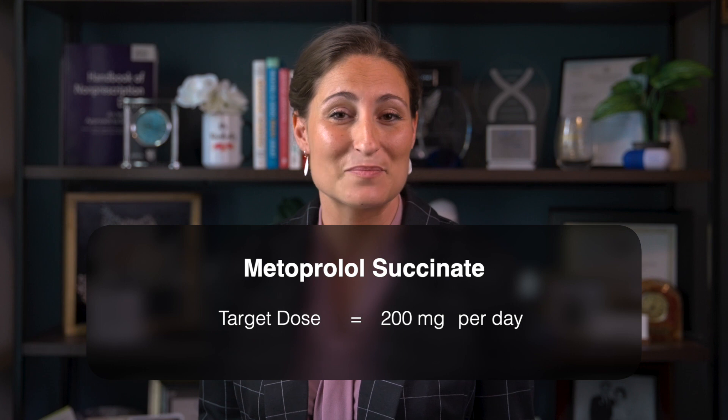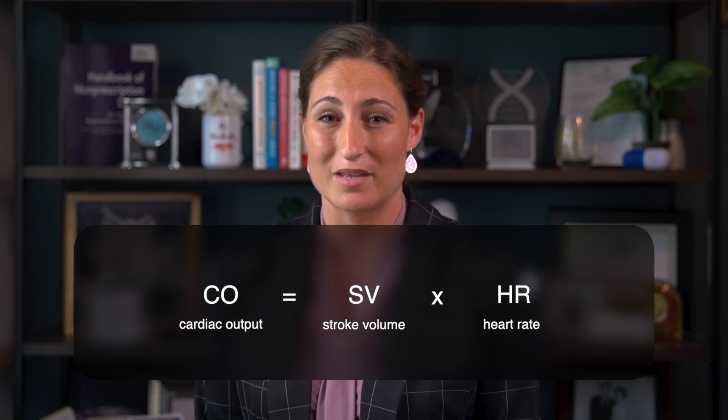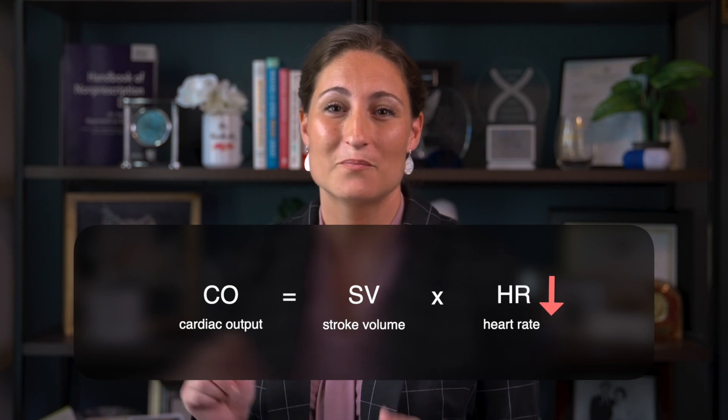I know you're thinking you never see patients on that high of a metoprolol dose. Let's go back for a second — we know that cardiac output equals stroke volume times heart rate. This means when a patient first begins beta blocker therapy, that heart rate goes down. This is the goal for long-term benefit.